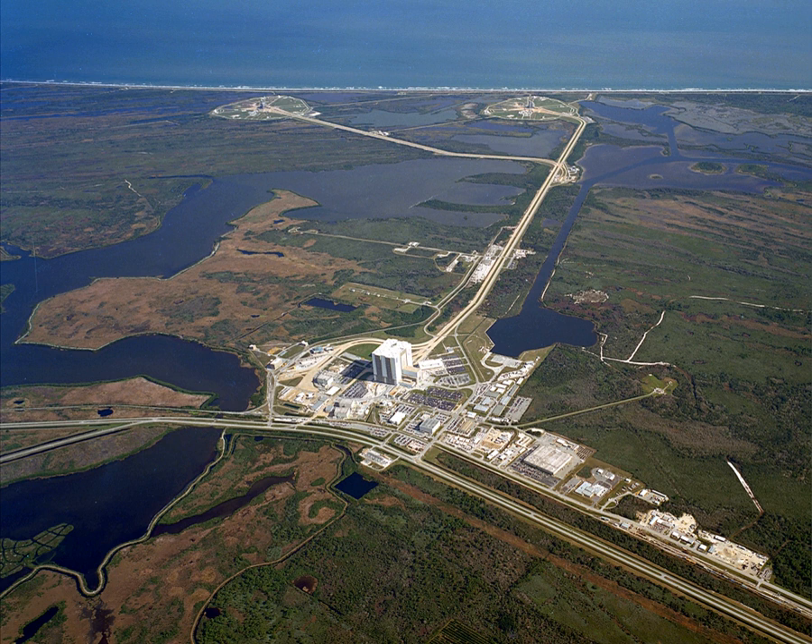NASA began acquisition of land in 1962, taking title to 131 square miles by outright purchase and negotiating with the state of Florida for an additional 87 square miles. On July 1, 1962, the site was named the Launch Operations Center.